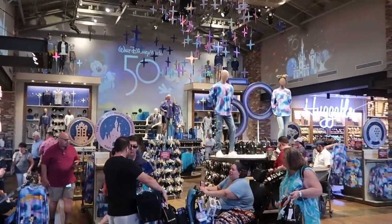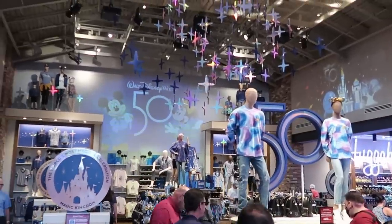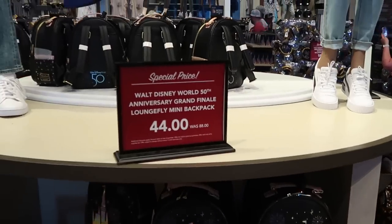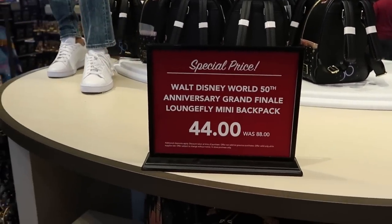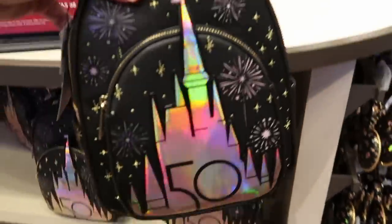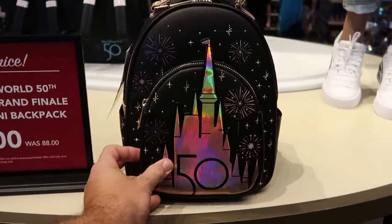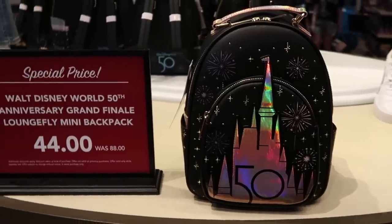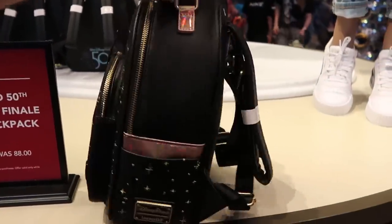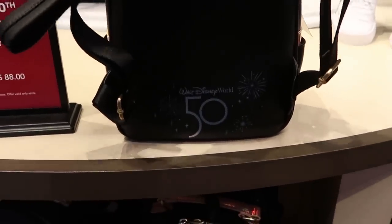Here's the entire section of all of the 50th anniversary merchandise they have to offer today at the World of Disney. As soon as you come into the section, they have the Walt Disney World 50th Anniversary Grand Finale Loungefly bags — originally $88 a piece, with iridescence, Cinderella Castle, all the fireworks — now only $44 for these. The cool iridescent handle says Disney Parks Loungefly right there.